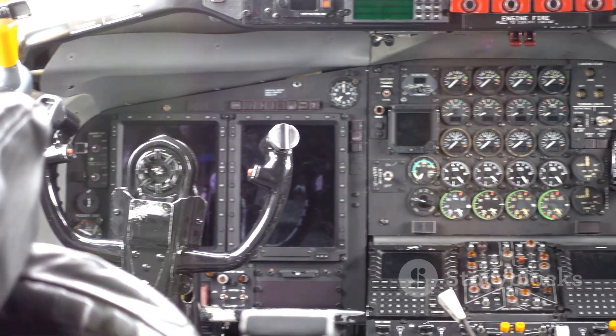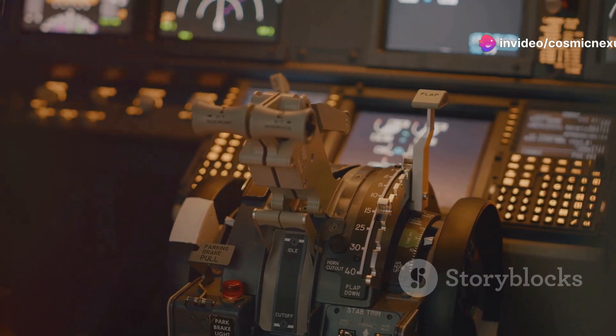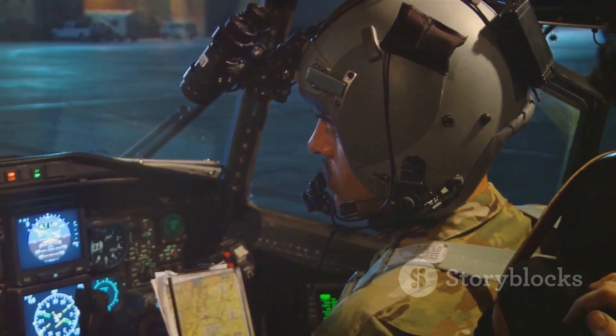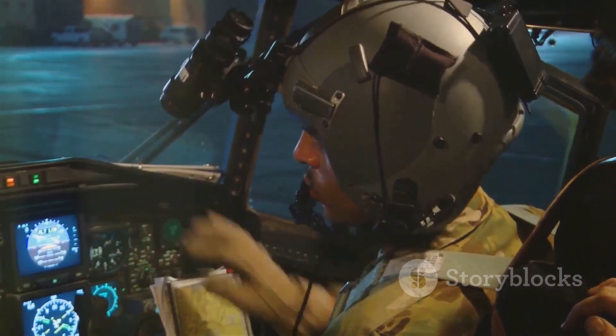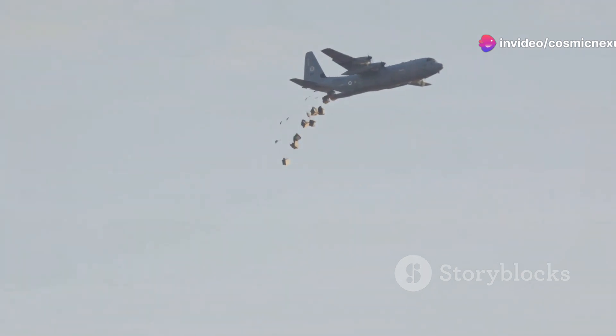The avionics — the plane's electronic systems — were also completely overhauled. Modern digital cockpits replaced the older analog instruments. The upgraded avionics provided the crew with enhanced situational awareness and improved navigation capabilities, making the C-5 safer and easier to operate.